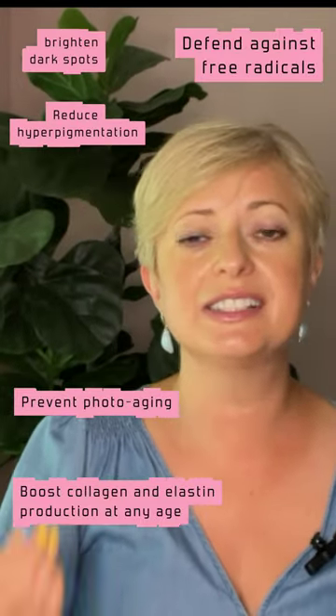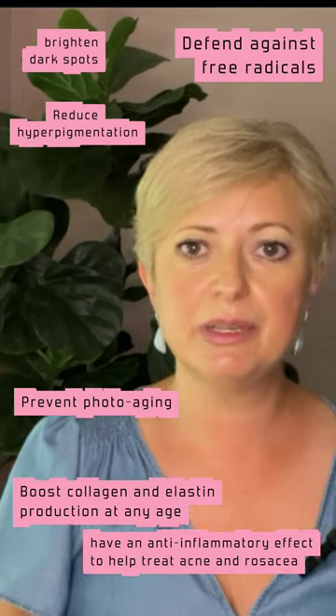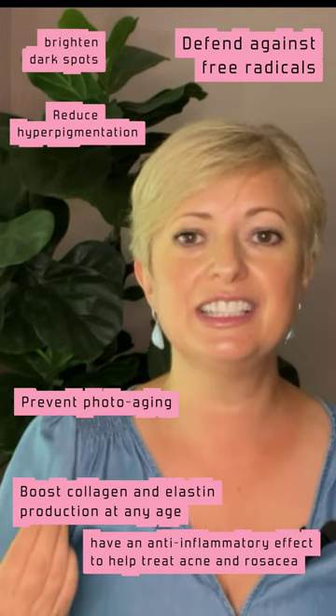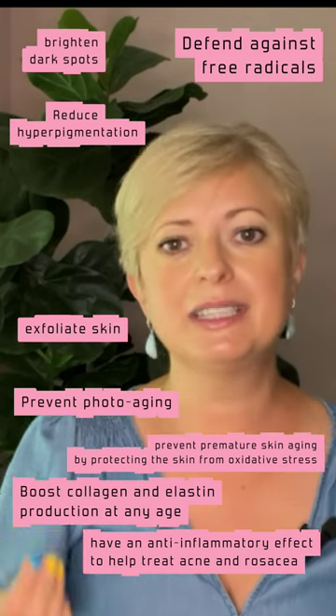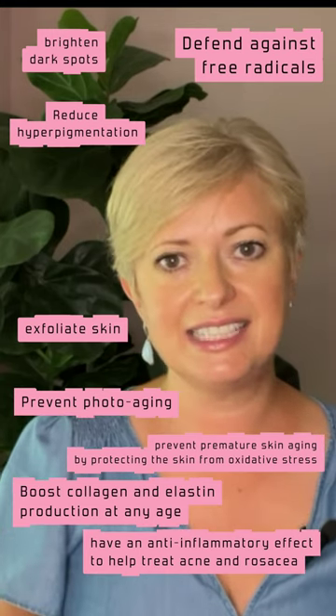It reduces hyperpigmentation, brightens dark spots, has an anti-inflammatory effect to help treat acne and rosacea, exfoliates skin, and prevents premature skin aging by protecting the skin from oxidative stress.